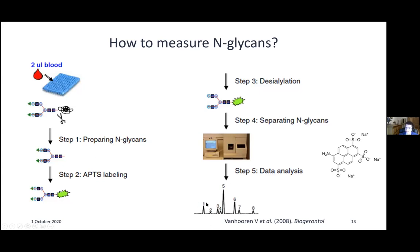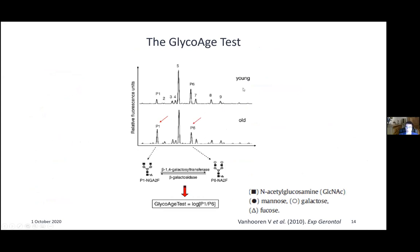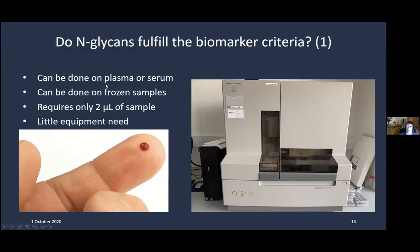This is not the most sensitive method compared to HPLC, but it is easy and available in many labs that already have Sanger sequencers, making it feasible for large clinical trials. When comparing young versus old individuals, the main differences are seen in peak one and peak six. Both are biantennary glycans related to each other — peak six has the galactosidase removed from its ends. Taking the ratio of peak one divided by peak six and applying a logarithm yields what is called the GlycoAge test.